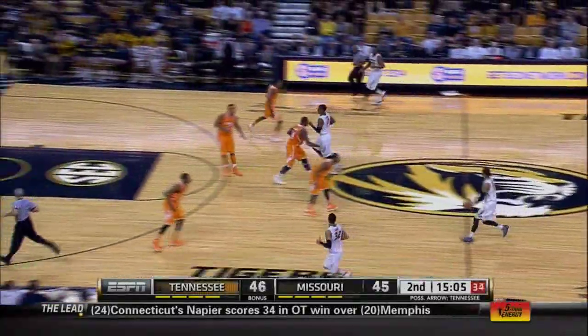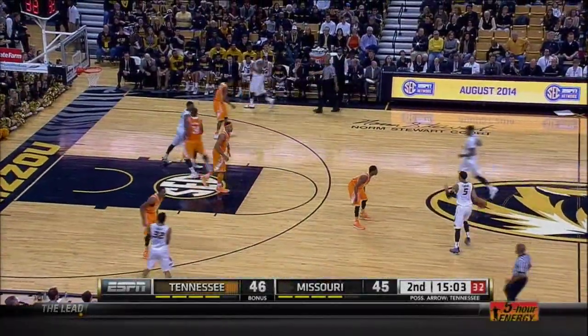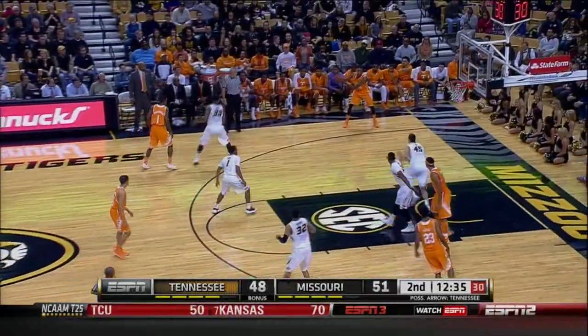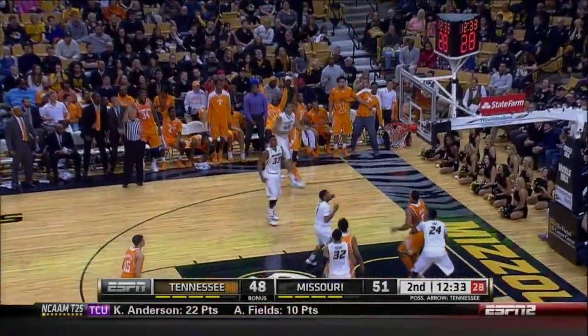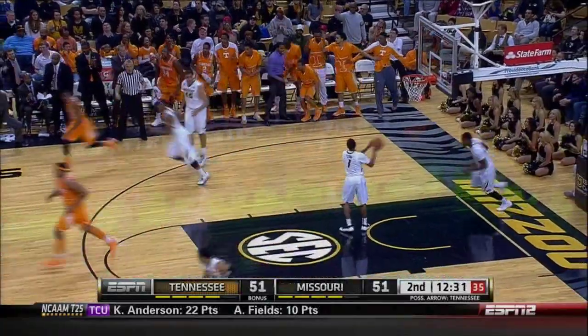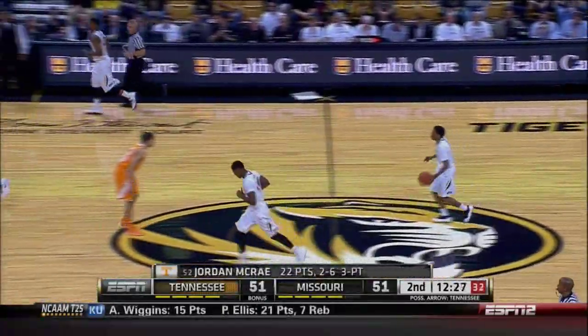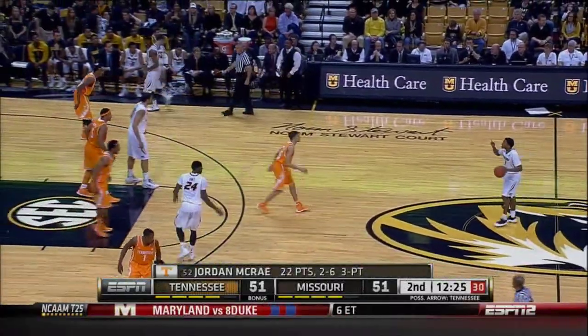He got up on that tip. Richardson with a left hand tips in his own missed shot — and Tennessee goes back in front. Gets the rebound. In the corner, McCray fires a three and he hits — money. Ties the game at 51. Jordan McCray with a big three-point shot. We're knotted up at 51 all.